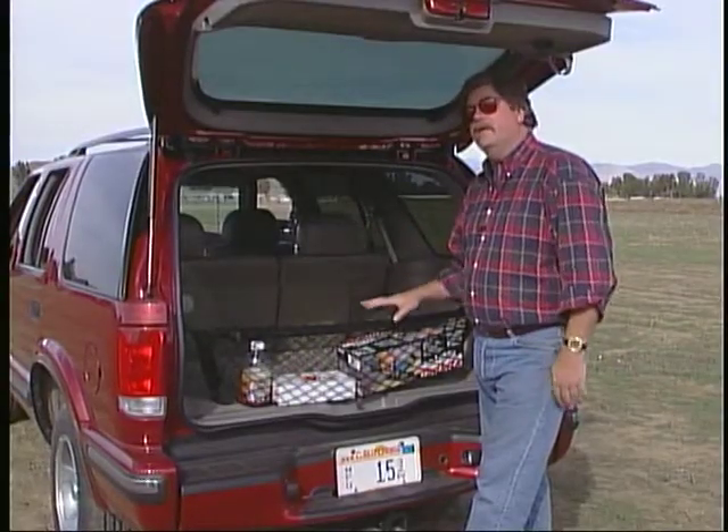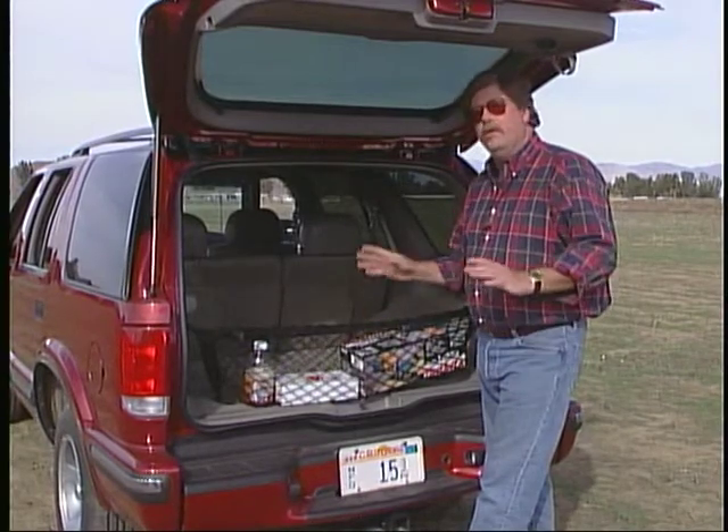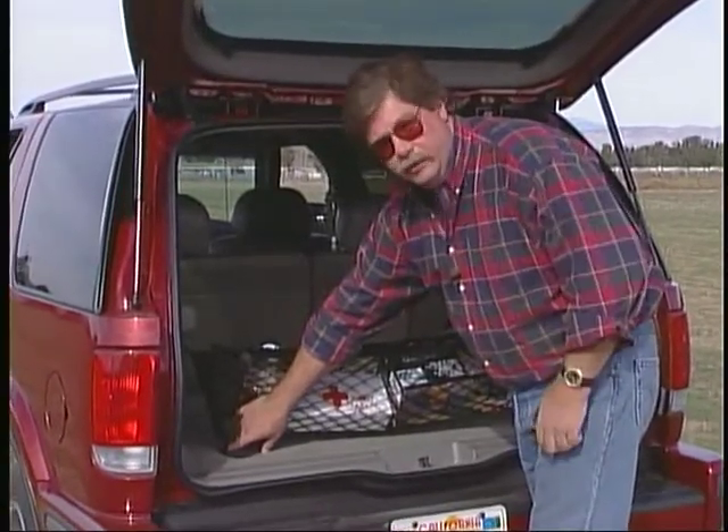The Blazer came with a nice tailgate-type cargo net, which was good for storing little things so they didn't roll around while you were driving. There were also four tie-downs in the back of the cargo area for securing larger items when needed.